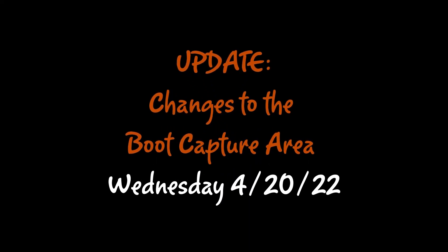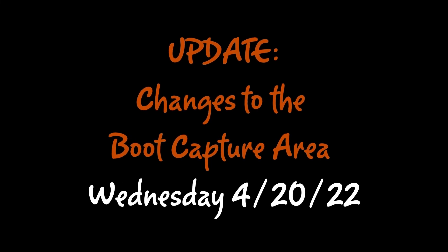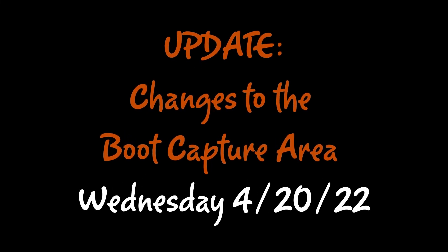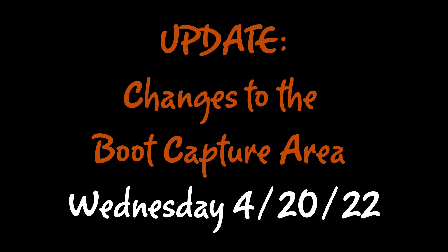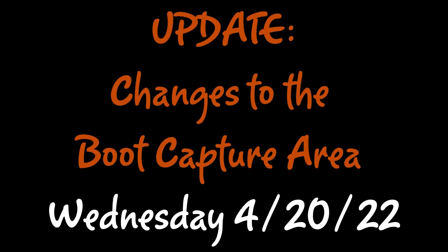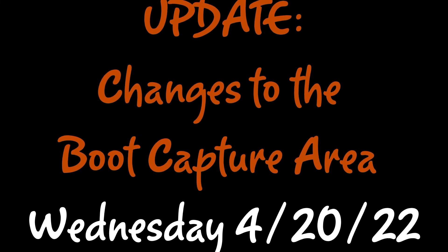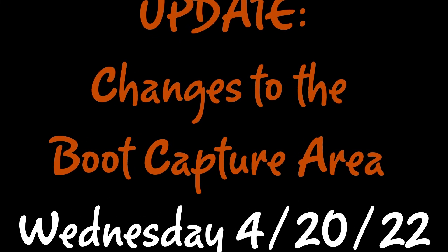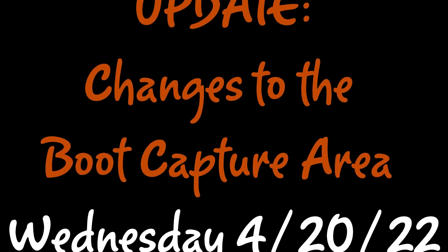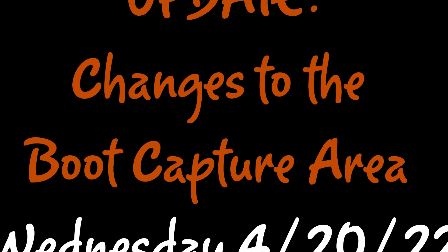I will have all of these charts updated and posted just outside the boot capture area, and I will have everybody's boots relabeled for your rack and boot location. We understand this will take a little getting used to, so thank you for your patience. We think you'll find that this is a very functional way to manage the boot exchange area for all shifts. Thanks.